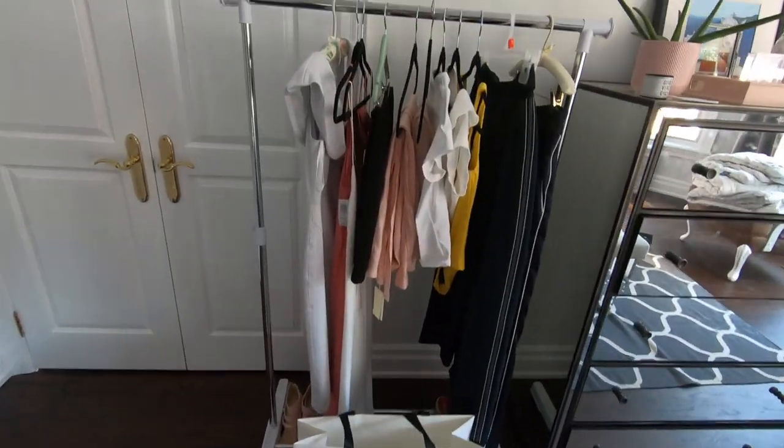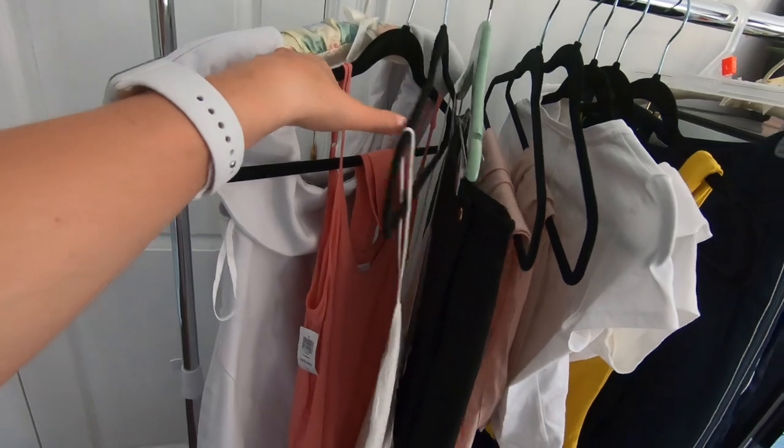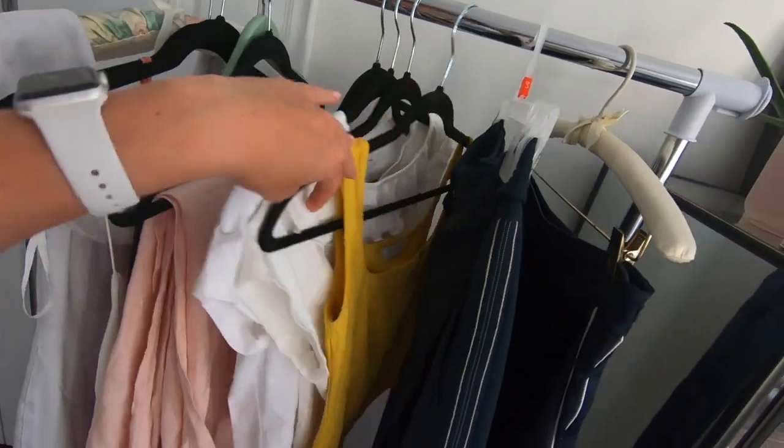I'm going to be showing you what I got and some pieces that I got a couple months before. I am a shopaholic, but whatever. So here are the clothes. We have a couple dresses, some skirts, and then we got tops and two pairs of pants.